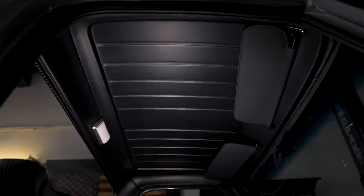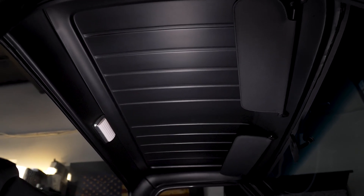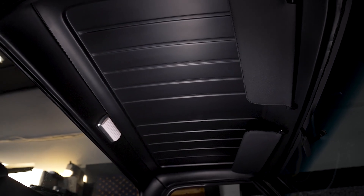Even the billet rearview mirror - just little touches everywhere that make this truck cool. And the roof in this thing - I love how they painted that satin black to match. All steel roof like a stock truck would have, but the satin black really makes it cohesive with the interior.